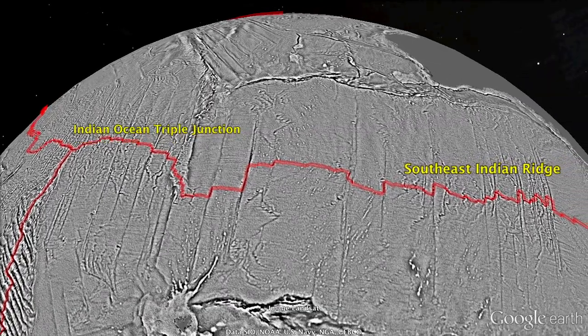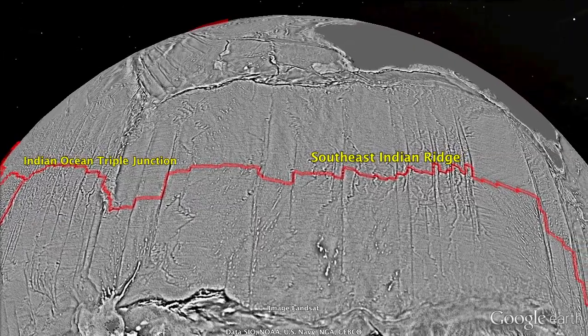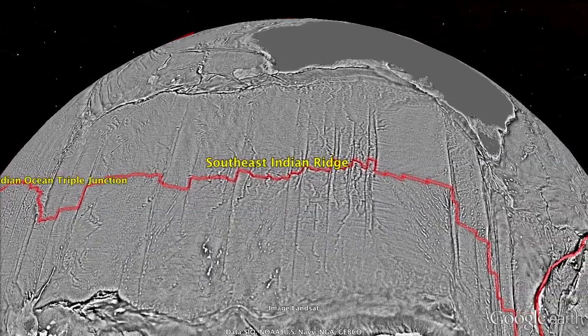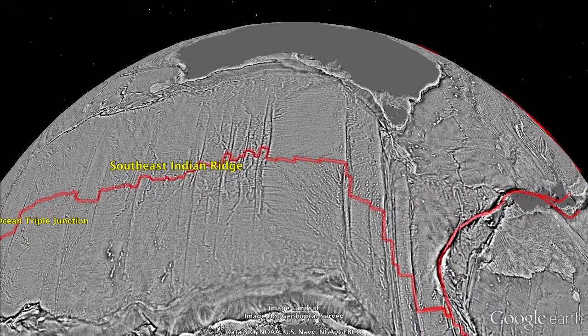Note that the spacings between these fracture zones increase along this section of the ridge, and the location of the spreading axis is less pronounced, and there are fewer earthquakes. This dramatic change in the style of seafloor spreading is due to an increase in the spreading rate above a threshold value of 70 mm per year, or about 3 inches per year.